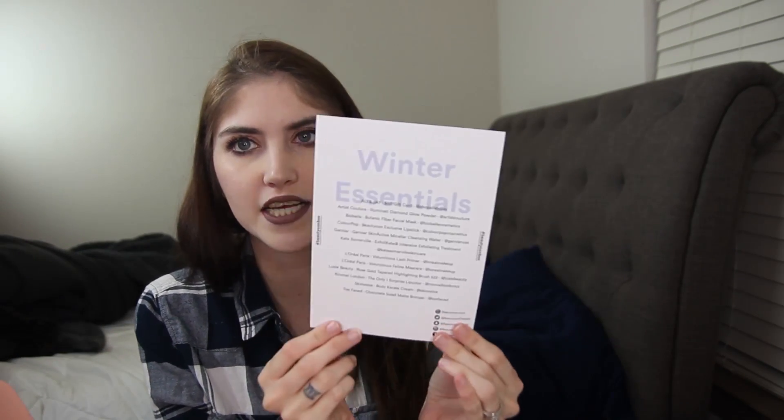So opening this bad boy up. Okay, so this is what it looks like when you first open it and you remove this little container here. Then you have a card with her face on it, and on the back it says her winter essentials with a list of all of them. The tissue paper is white with silver polka dots. I'm going to open it up — so excited.